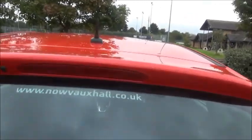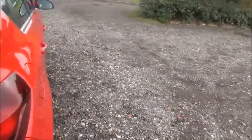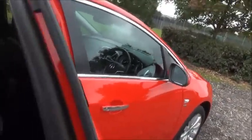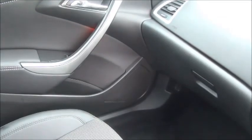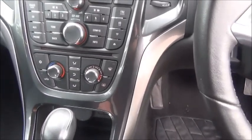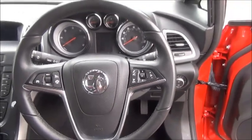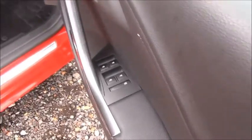Split rear seats, isofix, storage, stereo and CD player, air conditioning, cruise control, leather covered steering wheel, audio controls, electric windows and door mirrors.